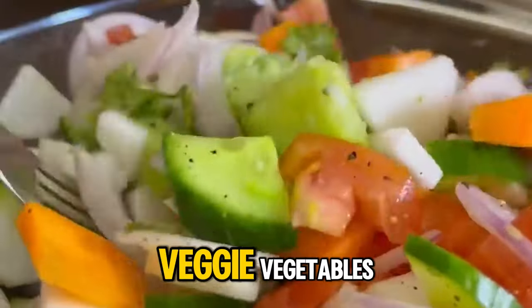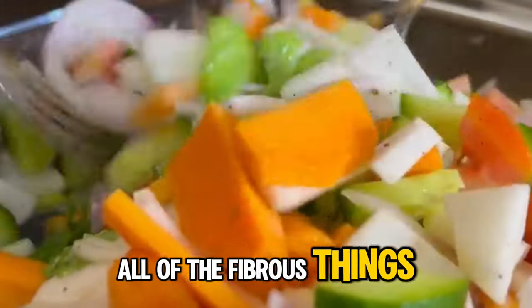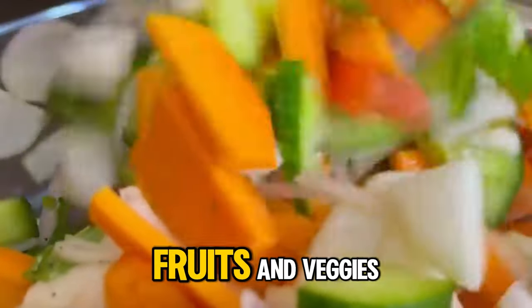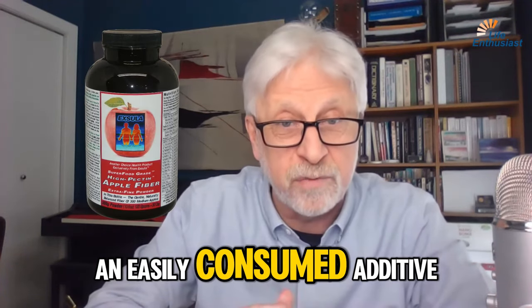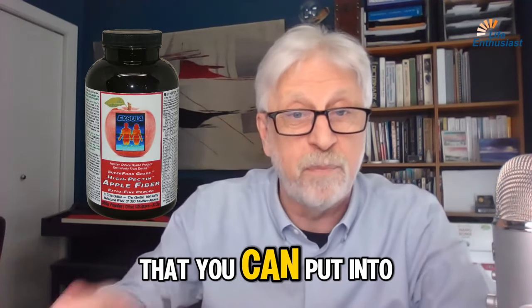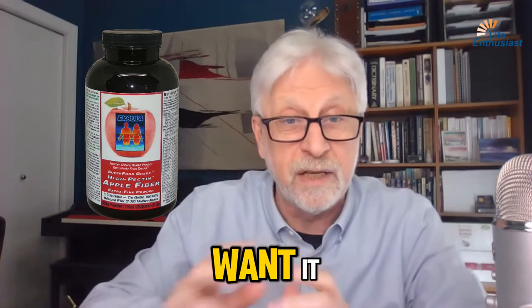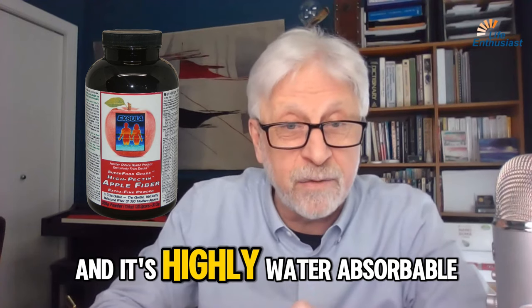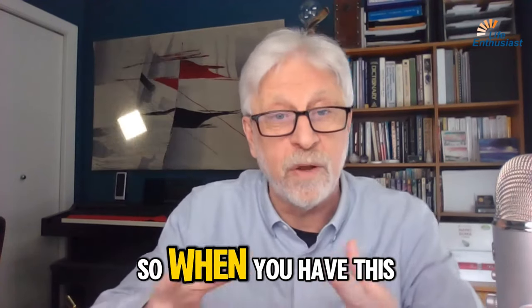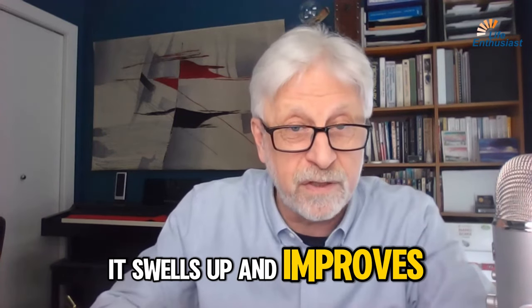Normally, that's done with salad, vegetables, and all of the fibrous things that you normally have in fruits and veggies. Well, the apple fiber is an easily consumed additive that you can put into your smoothies or just about any drink. You can just throw it in your salad if you want. It's quite edible, doesn't taste bad, and it's highly water absorbable. So when you have this fiber in your body, it swells up and improves your elimination.